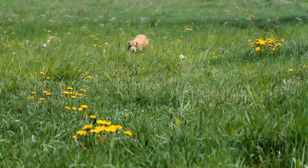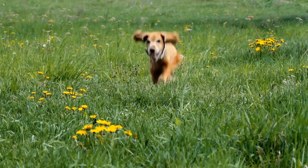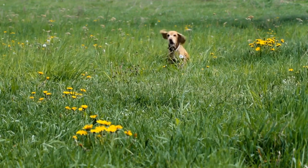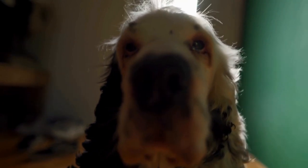What better way to spend a crisp autumn day than by frolicking in a leaf pile with your furry best friend? When a Cavalier Spaniel is introduced to a leaf pile, their vibrant energy takes over. Their natural instinct to explore and investigate kicks in, and they become little detectives, diving headfirst into the pile of crunchy leaves.